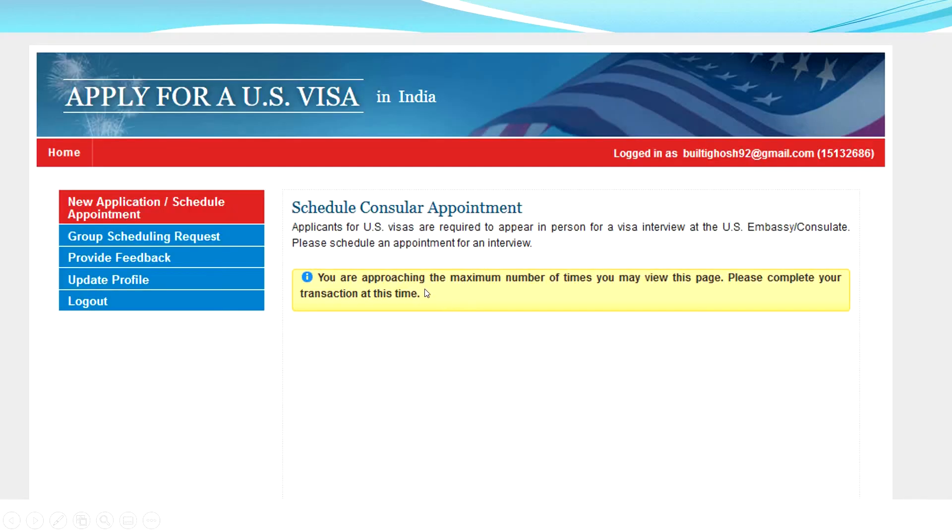After many attempts without getting an interview slot, you'll get this message: 'You are approaching the maximum number of times you may view this page, please complete your transaction at this time.' If you get this message, please log out immediately. If you keep logging in and checking for visa slots repeatedly, your account will get frozen for 72 hours — that's about three days — and you won't be able to book any appointment. If you see this message, just click log out and try the next day. Don't try again that same day.